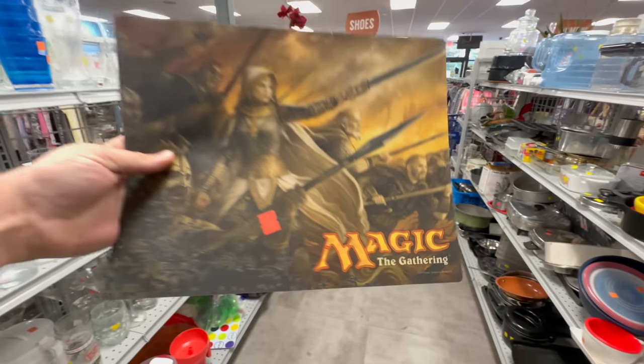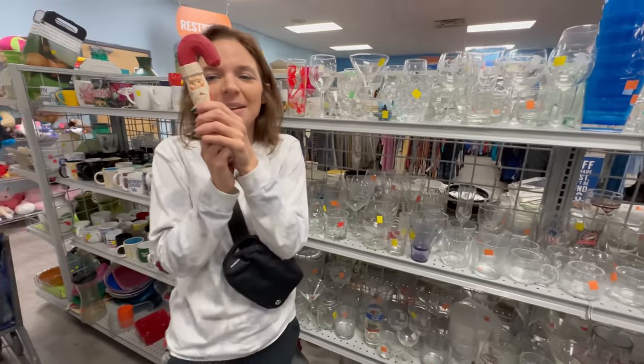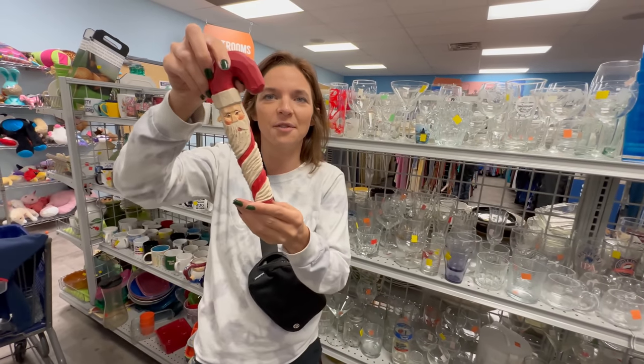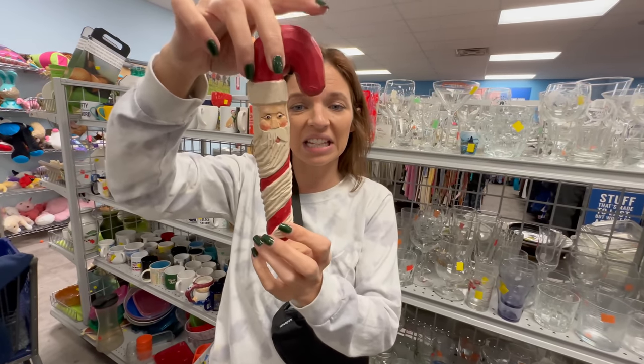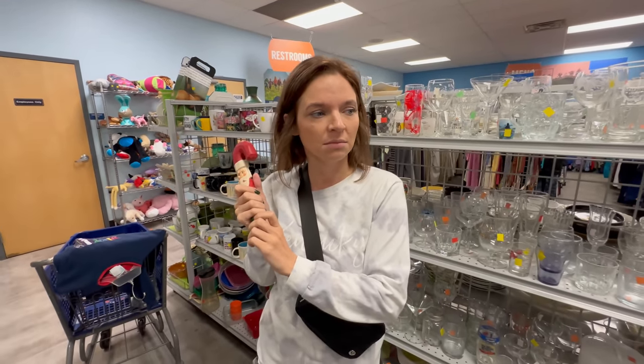So we'll pick this up for 99 cents and hopefully get about 20 for it. And then I'm getting this guy — I don't know if it's for myself, to be decided — just a little carved candy cane Santa. He's cool and he's 99 cents.